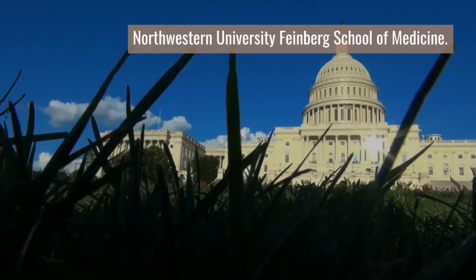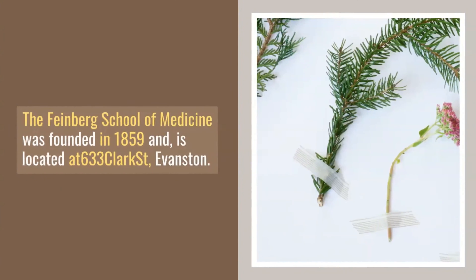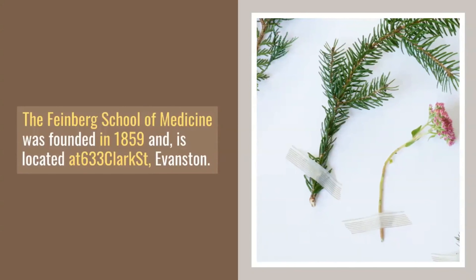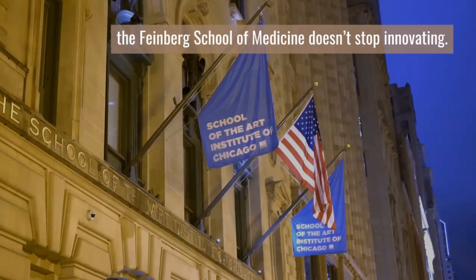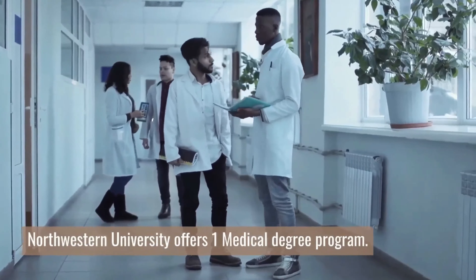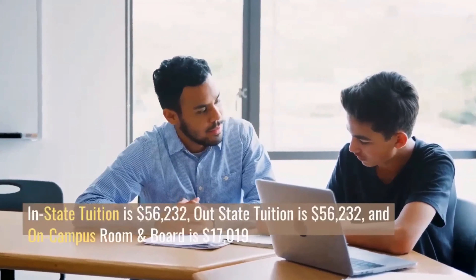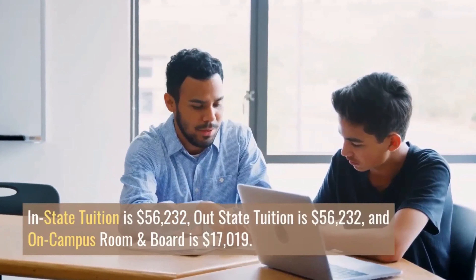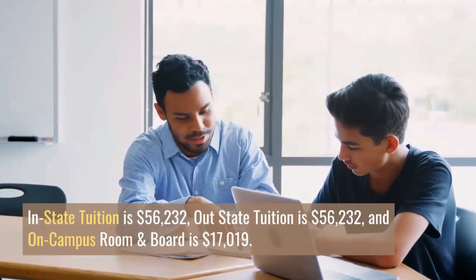Number 8: Northwestern University Feinberg School of Medicine. The Feinberg School of Medicine was founded in 1859 and is located at 633 Clark St., Evanston. Although it is one of the oldest medical schools in Illinois, the Feinberg School of Medicine doesn't stop innovating. Northwestern University offers one medical degree program. The school's acceptance rate is 9%, in-state tuition is $56,232, out-of-state tuition is $56,232, and on-campus room and board is $17,019.